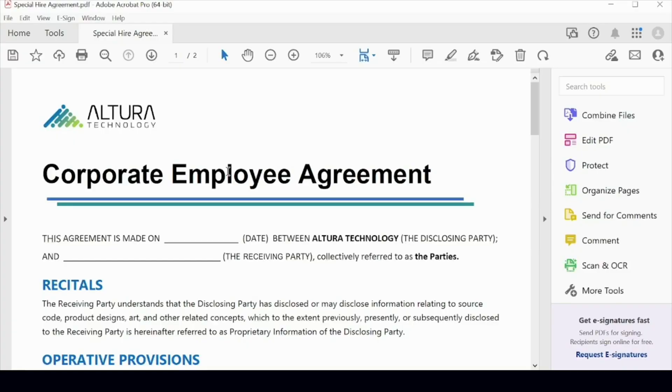For my demonstrations, I'm going to take on the role of an employee at Altura Technology. In this case, I'm in the HR department. I have a very urgent need because I'm trying to hire someone for a special project. There's some secrecy about the project and there's information that I need to protect in the contract that I'm about to send to them. So I'm going to start with an existing PDF and edit it to hide some information and secure the entire PDF.